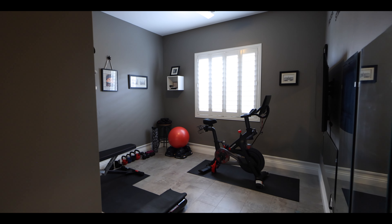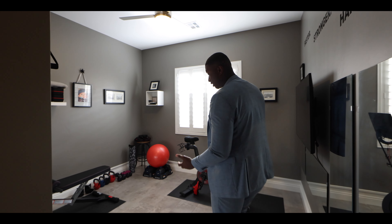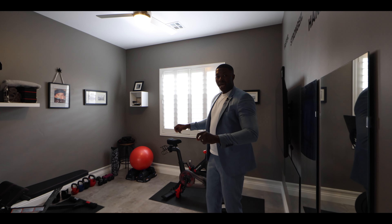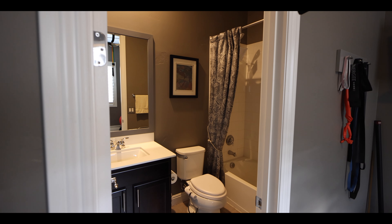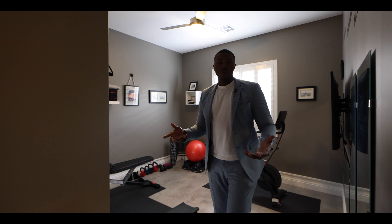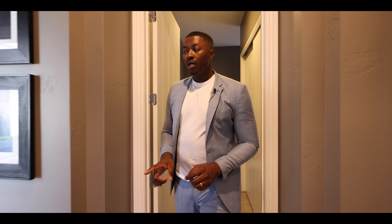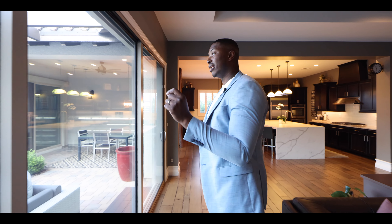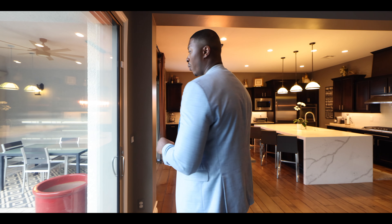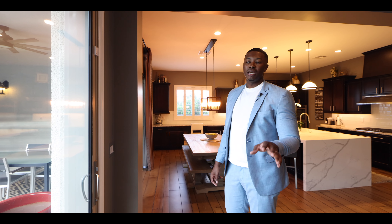Now we're in a guest bedroom. This particular room is staged as a gym with workout equipment, but it is an actual bedroom — they just don't need the extra space. It's ensuite, so you have a full bath as well. Right after you're done working out you can shower and get back to your day. Before we go out to the backyard, I want to talk about the casita — it's an optional fourth bedroom modeled as an office and man cave, but it could be an additional bedroom.